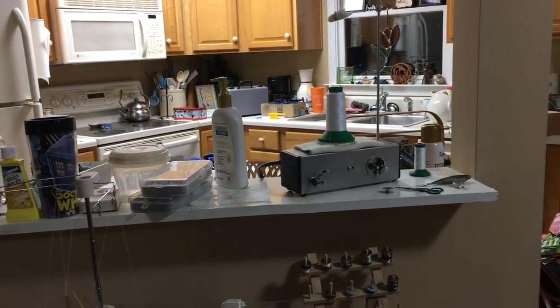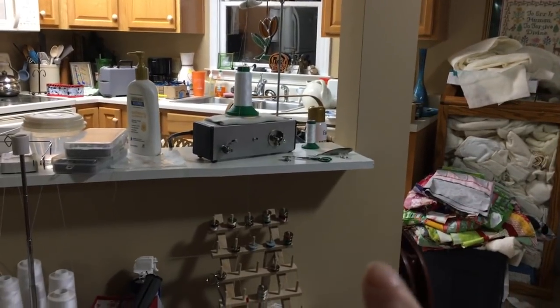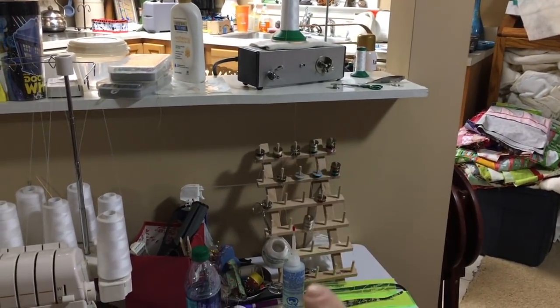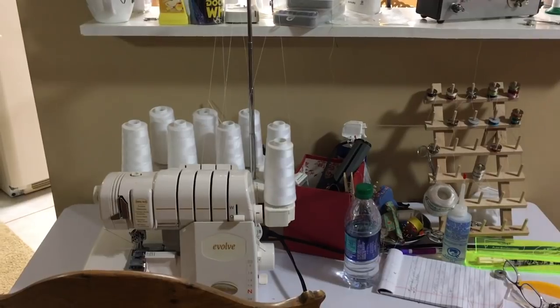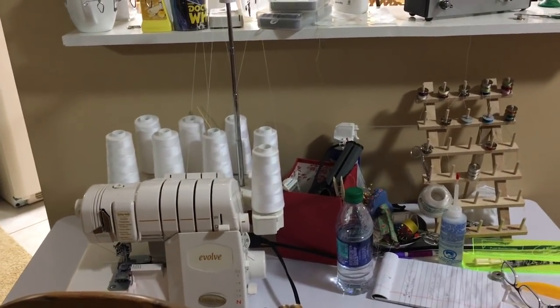I have a kitchen down here, so I have access to water, a refrigerator, microwave, and stove. Here's my bobbin winder, and this is where I keep bobbins. And this is my serger — I do have a serger, so this is where I do serging when I need to.